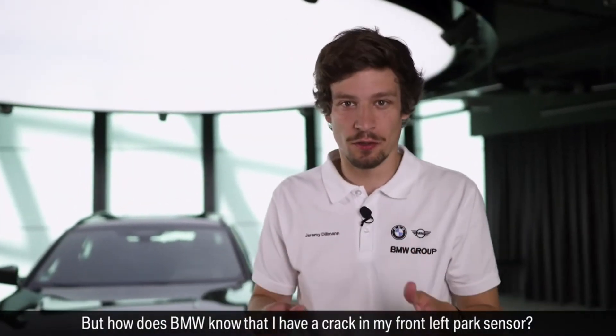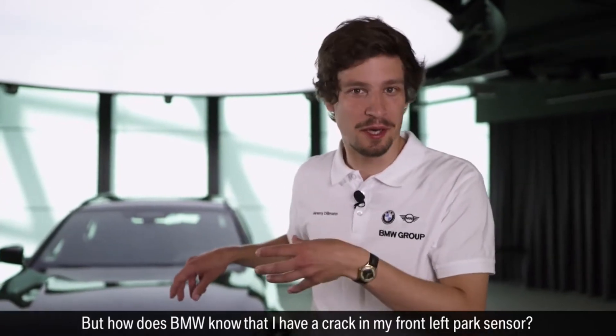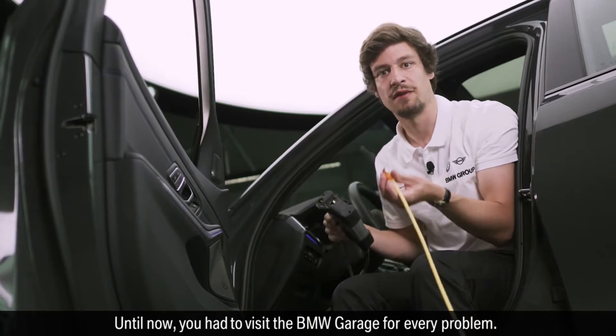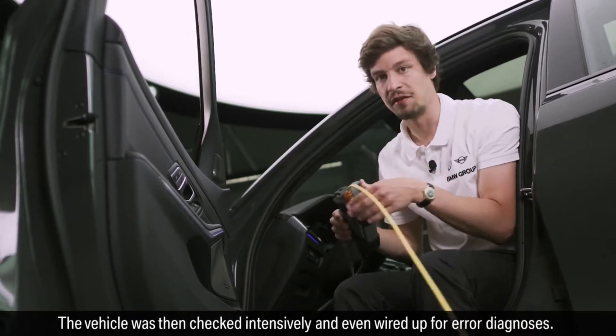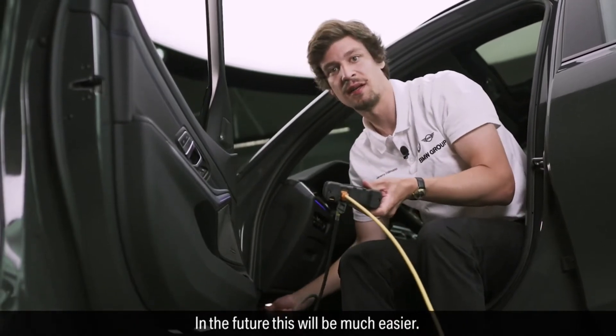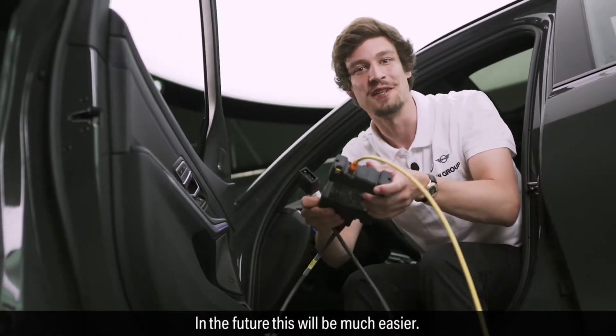But how does BMW know that I have a crack in the front left park sensor? Until now you had to visit the BMW garage for every problem. The vehicle was then checked intensively and even wired up for error diagnosis. In the future this will be much easier.